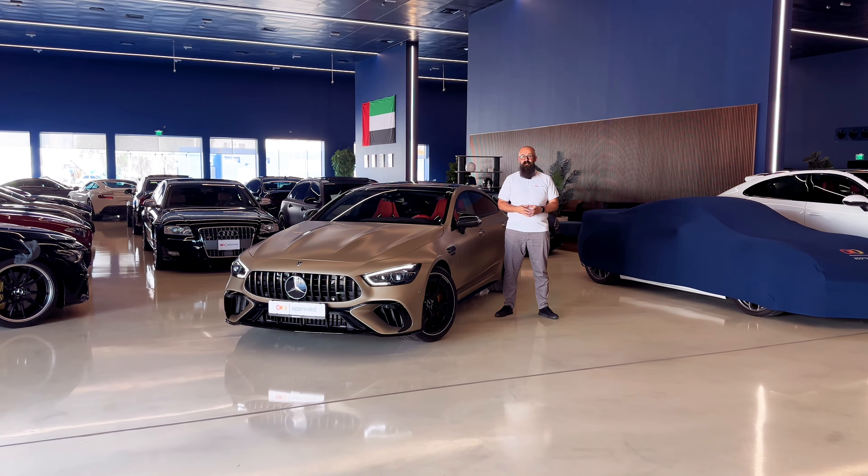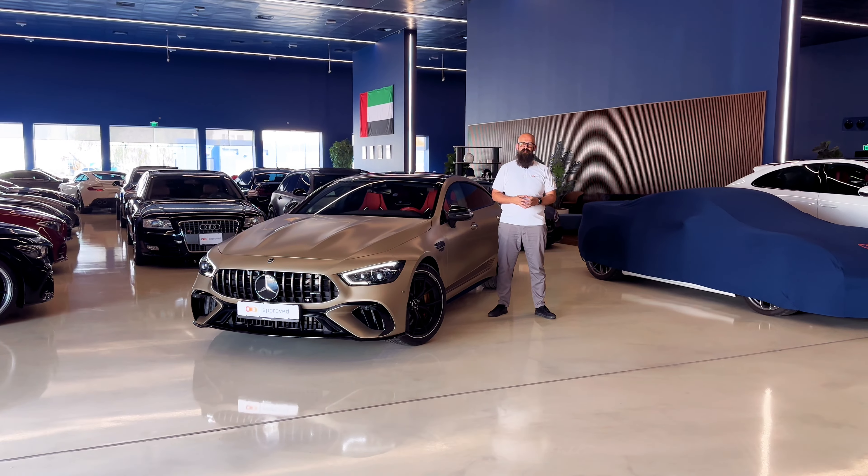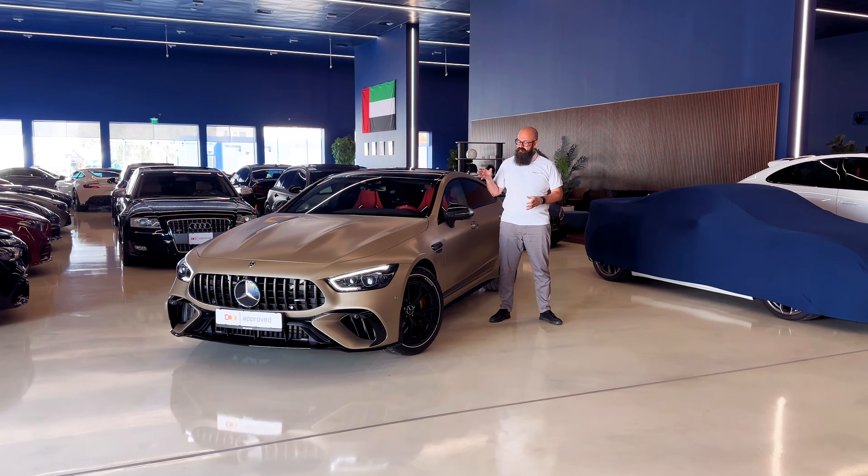Hello everyone, welcome to another episode of Approved Weekly with me, Sean Matthews, Sales Manager from Approved Showroom. Today I've got this gorgeous Kalahari Gold Mercedes-AMG GT 63 S E-Performance — what a mouthful. Being the E-Performance, that does mean it is indeed electrified.